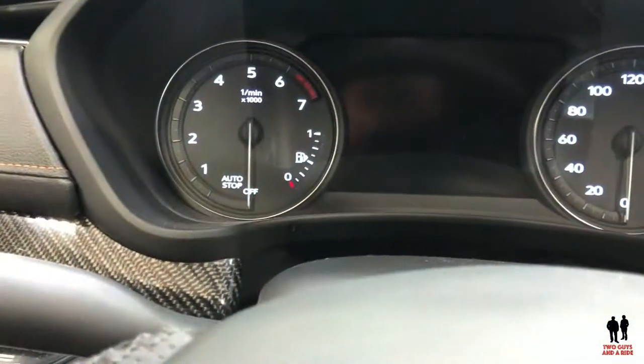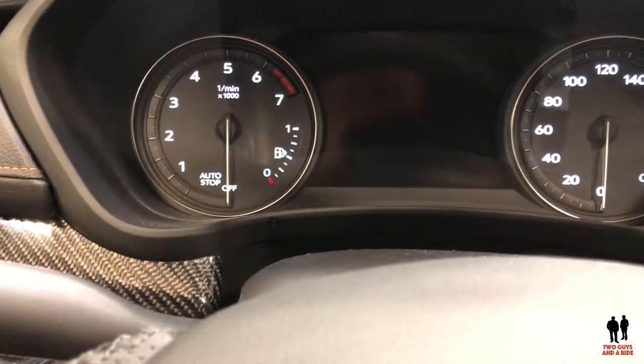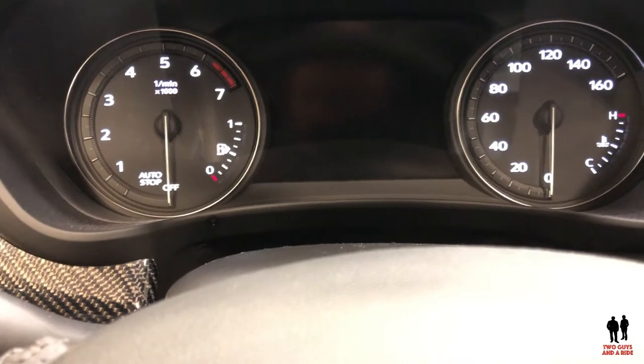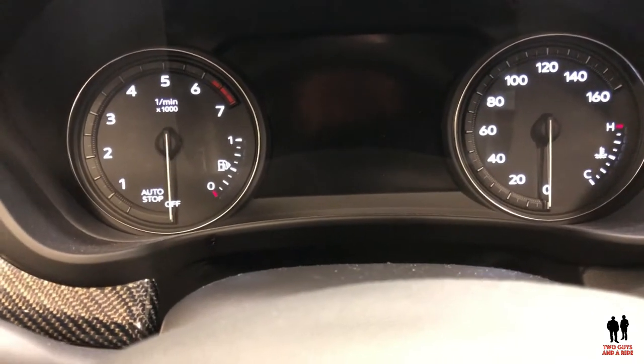The gas and engine temperature controls are partially digital since there's no physical needle or gauge for those.